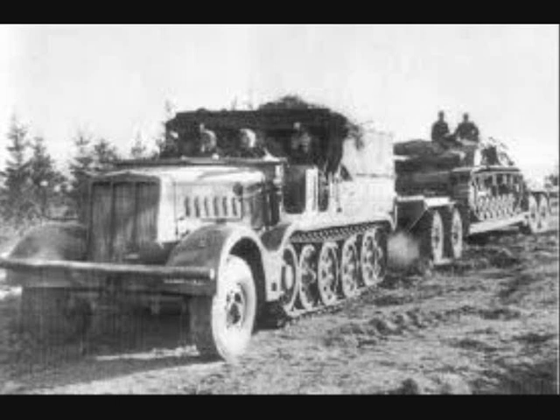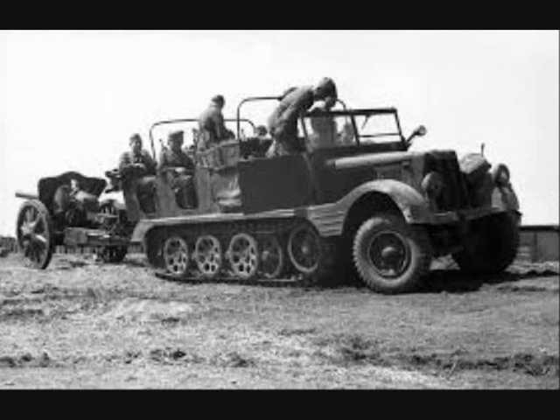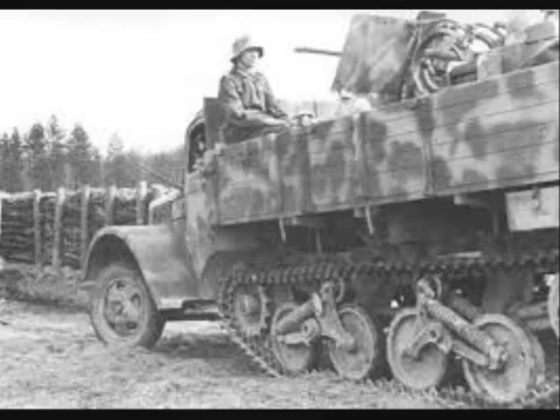Heavy half-chain tractors like the Sonderkraftfahrzeug 9 or the Sonderkraftfahrzeug 11 were not available in sufficient quantities and could not negotiate larger holes in the path or ditches. Too often, combat vehicles or even armored personnel carriers had to be used for towing, which meant they could not be used at the front.